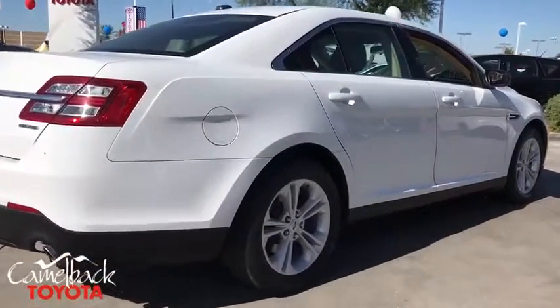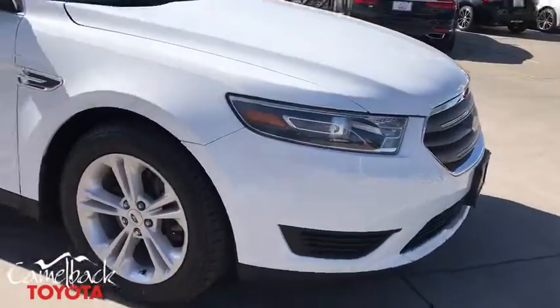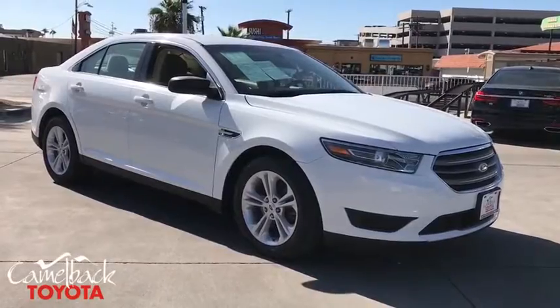Power passenger seat, traction control, dual airbags, alloy wheels, power steering, four-wheel disc brakes, AM FM stereo with CD player.